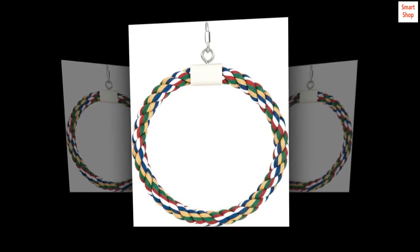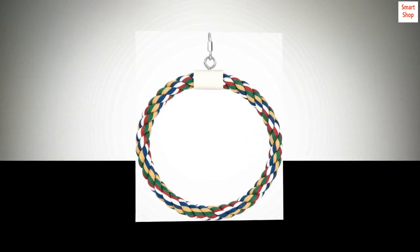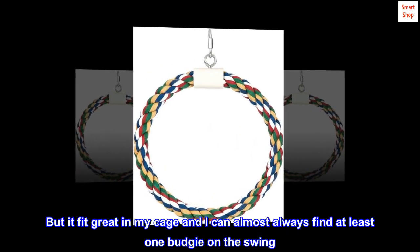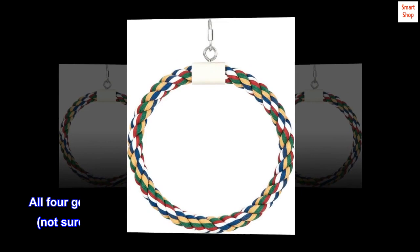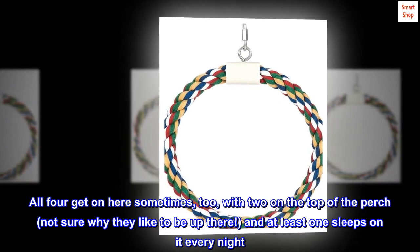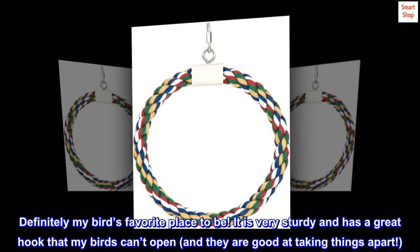Great swing for budgies. When I first opened the swing, I was so afraid it was too big. But it fit great in my cage and I can almost always find at least one budgie on the swing. All four get on here sometimes, with two on the top of the perch — not sure why they like to be up there — and at least one sleeps on it every night. Definitely my bird's favorite place to be.